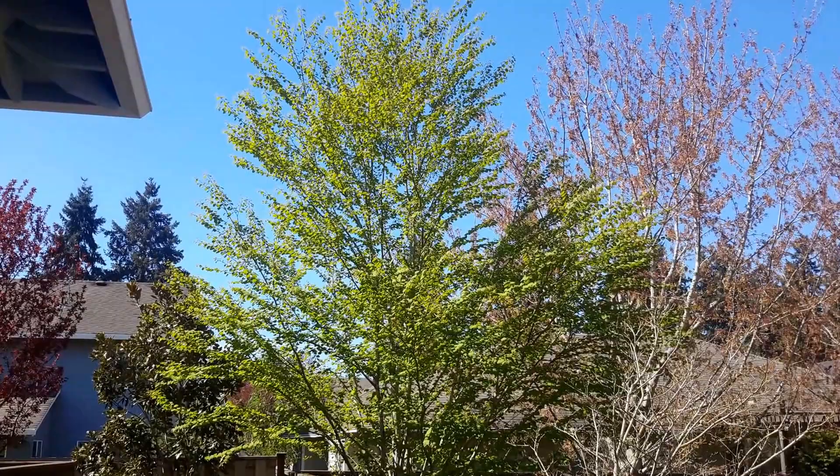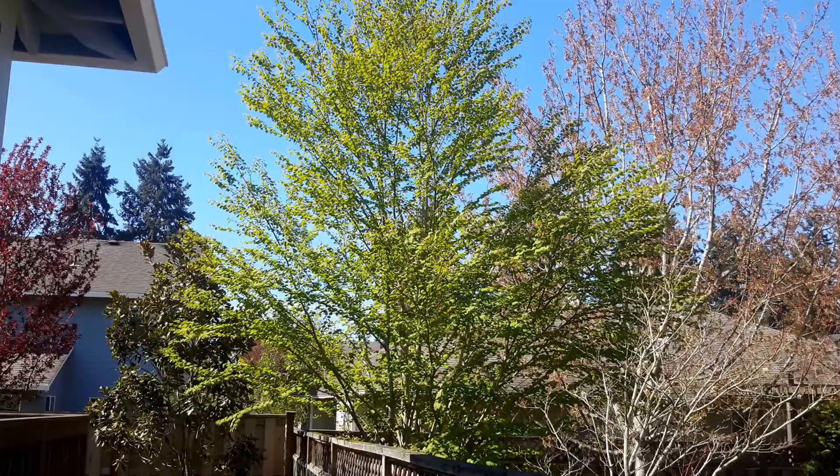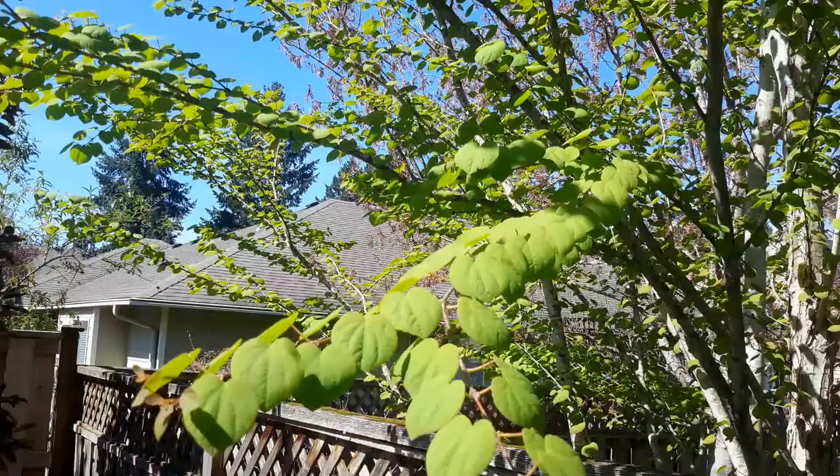This is a katsura tree. It's one of what I consider the best trees ever. It is a great grower, but it doesn't grow too fast. Beautiful form — kind of a vase shape in youth, and then once it gets a lot bigger it spreads out to be a tall oval.